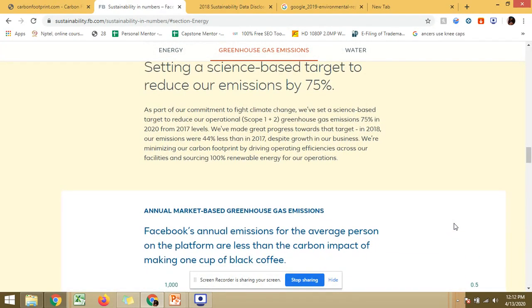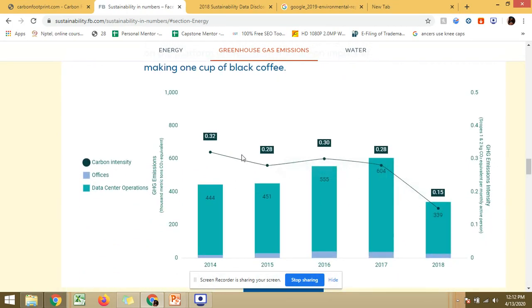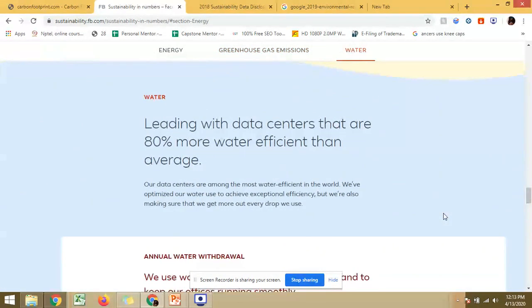Regarding carbon and gas emissions, Facebook has reduced them to their lowest level by 2018. In 2014 the GHG emissions level was 444,000 metric tons of CO2 equivalent, and this has now been reduced to 314,000 metric tons. So Facebook has significantly reduced the amount of carbon emissions.